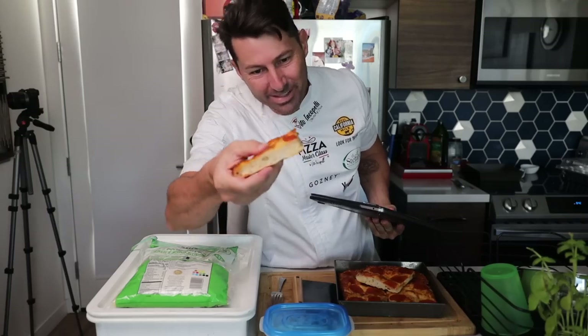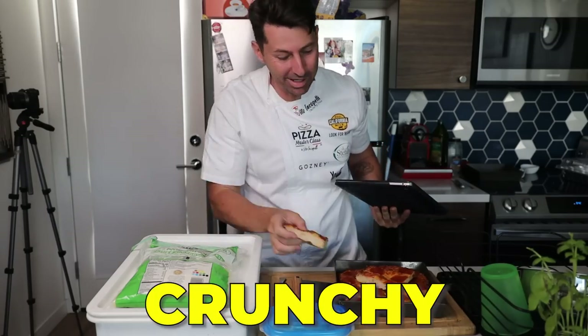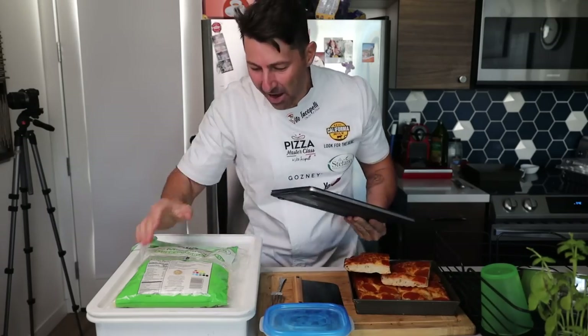I was shooting a video — take a look at this pizza. Mmm, soft and crunchy at the same time.